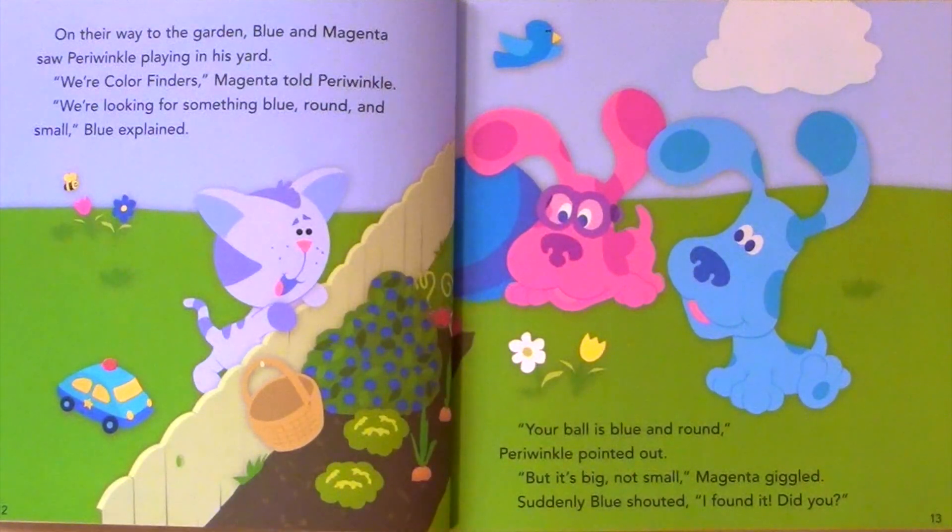On their way to the garden, Blue and Magenta saw Periwinkle playing in his yard. We're color finders, Magenta told Periwinkle. We're looking for something blue, round, and small, Blue explained. Your ball is blue and round, Periwinkle pointed out. But it's big, not small, Magenta giggled.